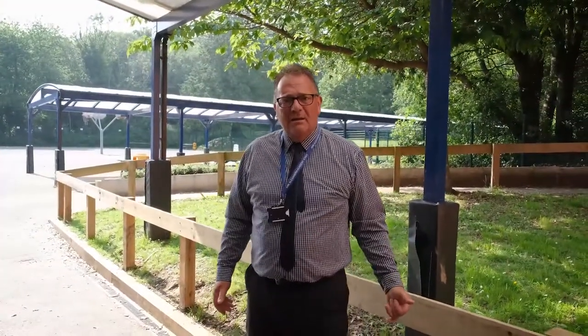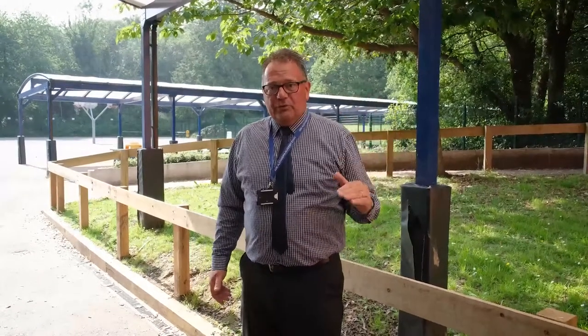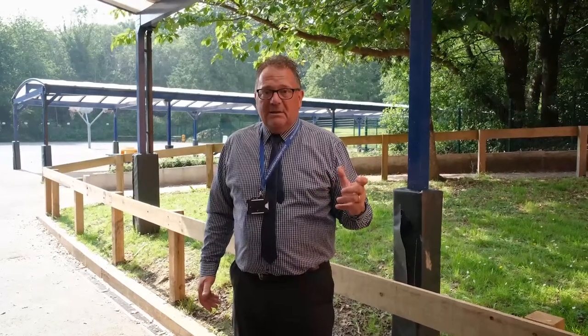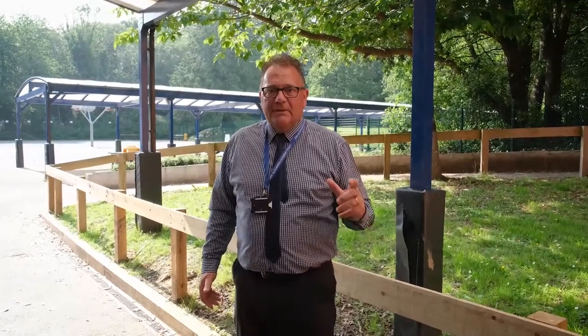This will make much more sense once you're here. It looks a bit higgledy-piggledy, but it's basically two floors — very straightforward. You'll be used to it within two or three days and will be absolutely flying. Thank you for listening.